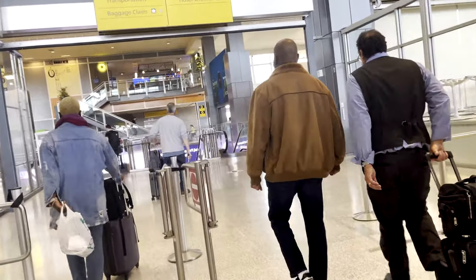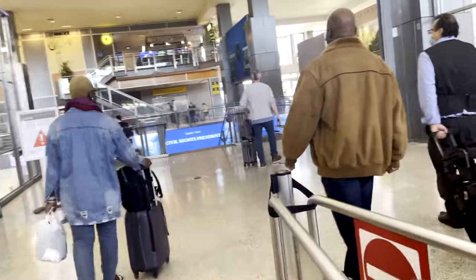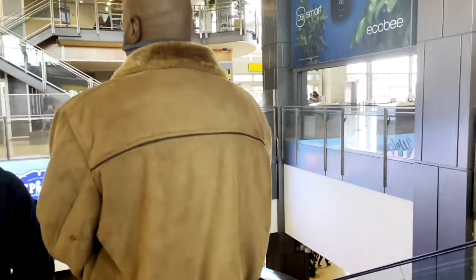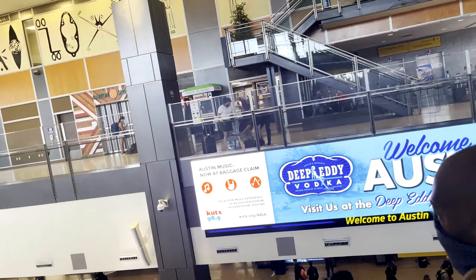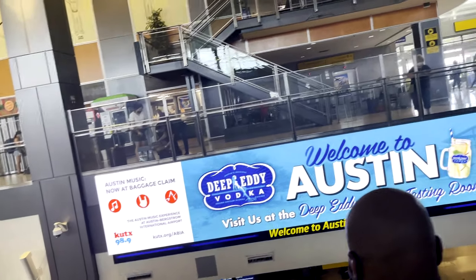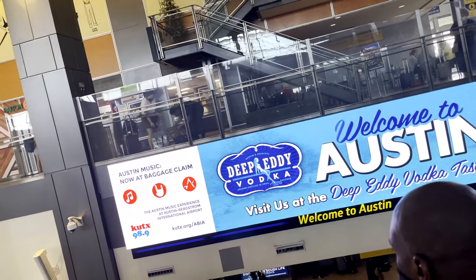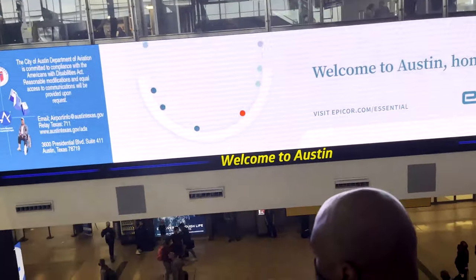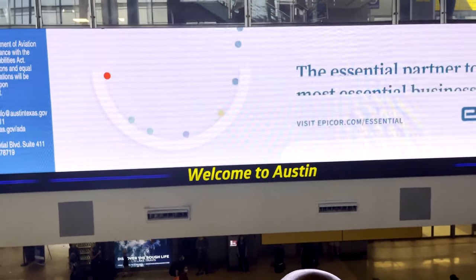Overall, my experience with Southwest has been great. Both flights were on time, and boarding was quick and easy. I do wish there were more options for drinks on board, but that's nothing a quick pit stop in the airport prior to boarding can't fix. Anyway, that's all I have for now. I have some really cool stuff in the works for the next couple of weeks, including a nonstop flight from Austin to Honolulu, and some train trips from Los Angeles and Dallas. Thanks for flying with me today, and I'll see you in the next one.